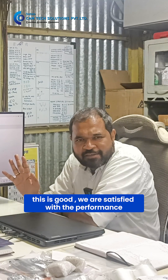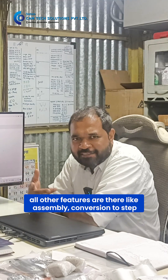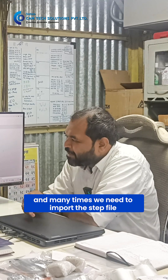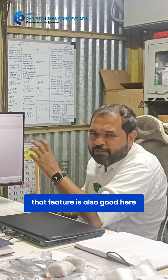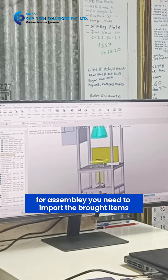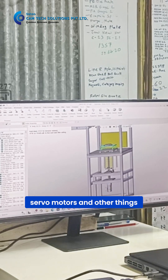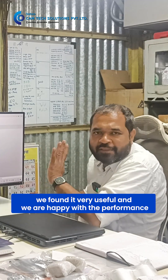It is good. We are satisfied with the performance, and all the features are there — like assembly, conversion to STEP — and many times we need to import STEP files, so that feature is also good. We also need to import catalog items like servo motors and other components, and we found it very useful.